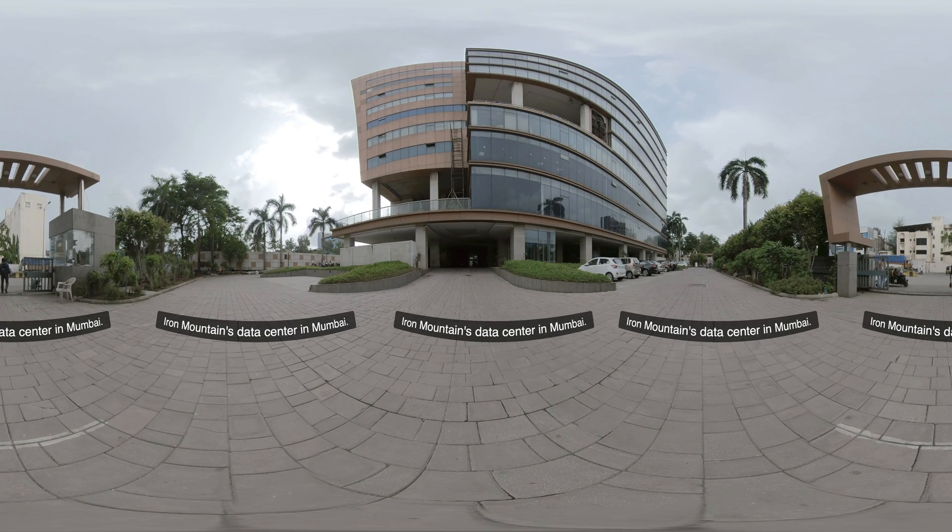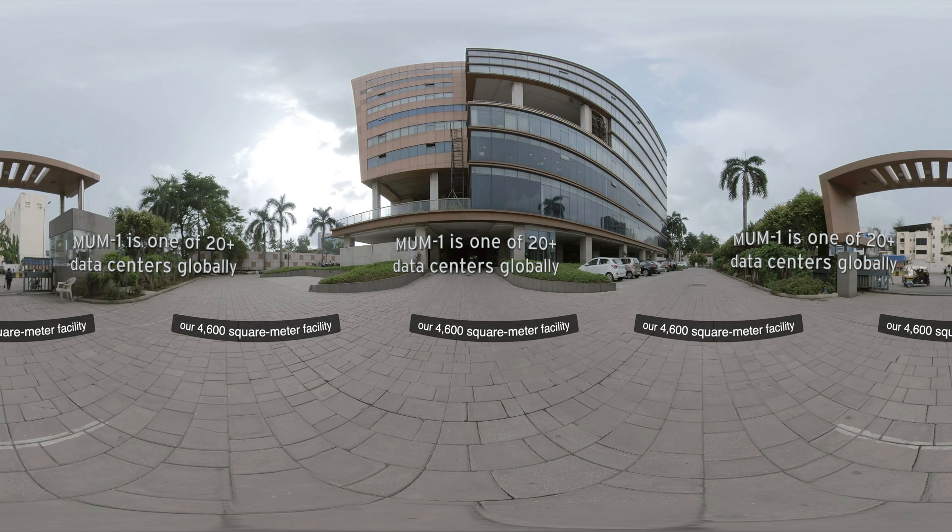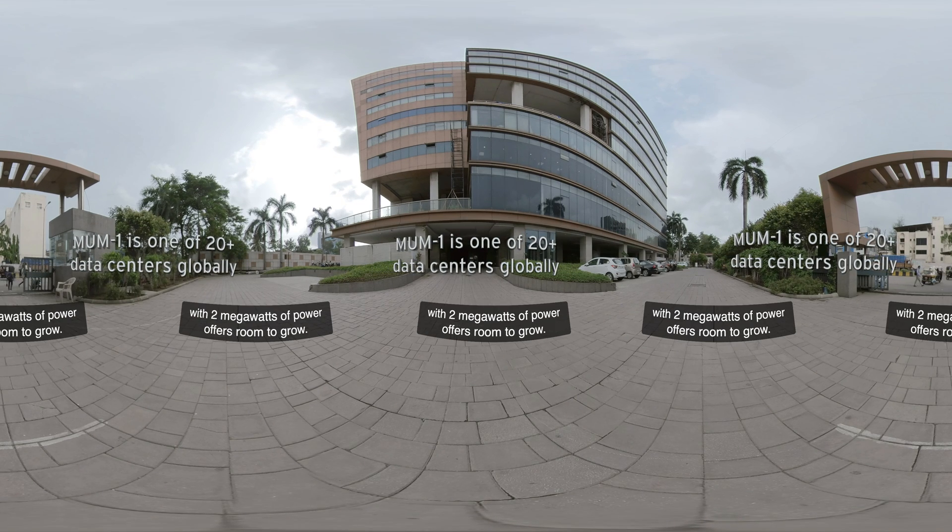Welcome to Moom One, Iron Mountain's data center in Mumbai. Designed to Uptime's Tier 3 standards, our 4,600 square meter facility with 2 megawatts of power offers room to grow.